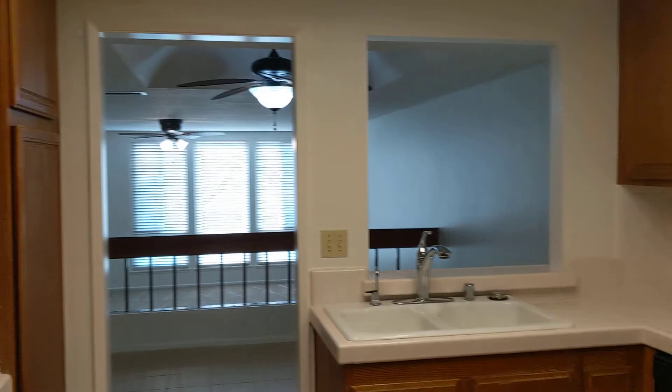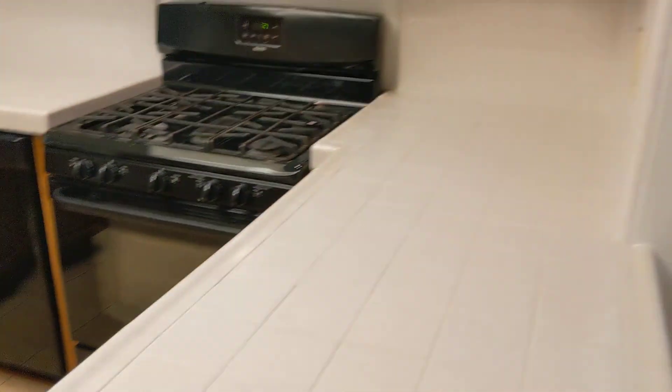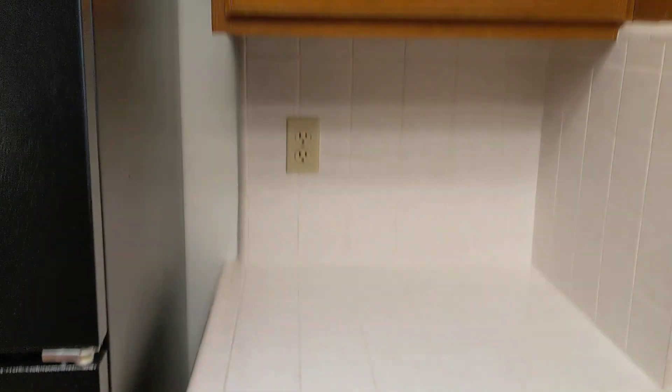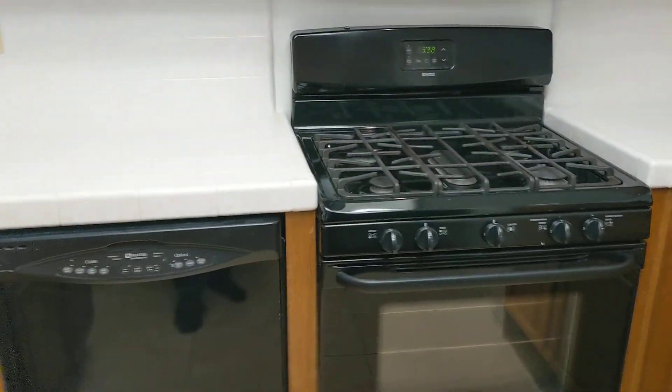Great layout here. Nice big kitchen, very open, straight on through the other rooms. The kitchen definitely has plenty of counter space all around. Lots of storage for you.